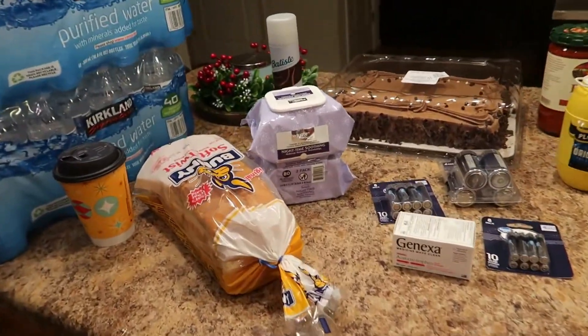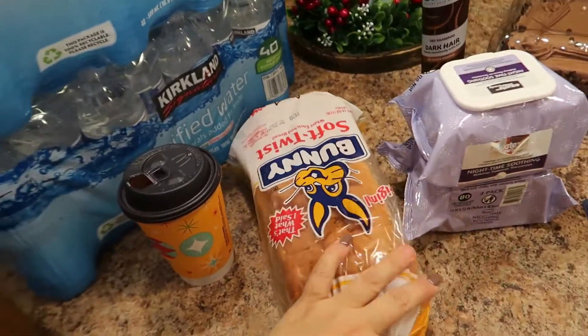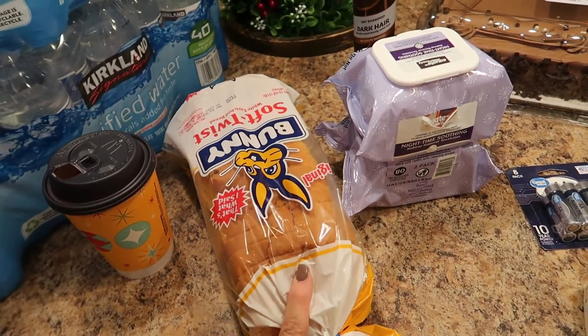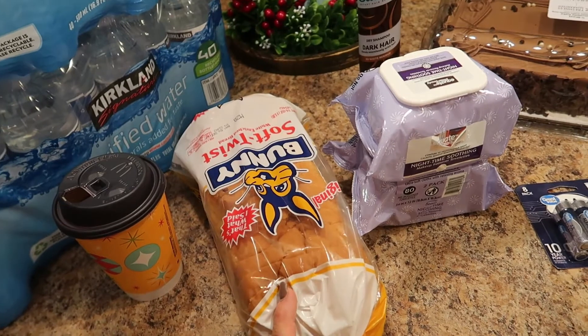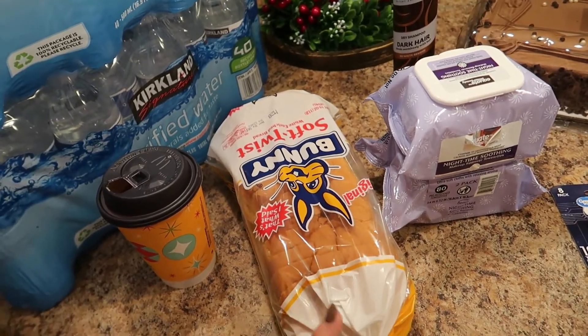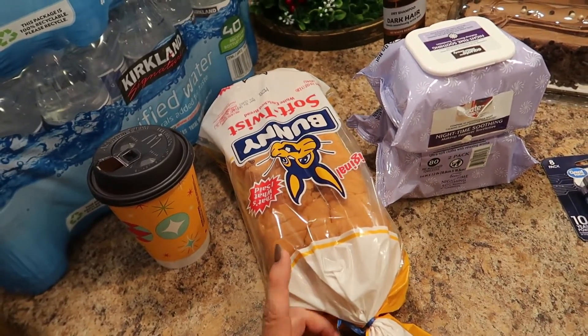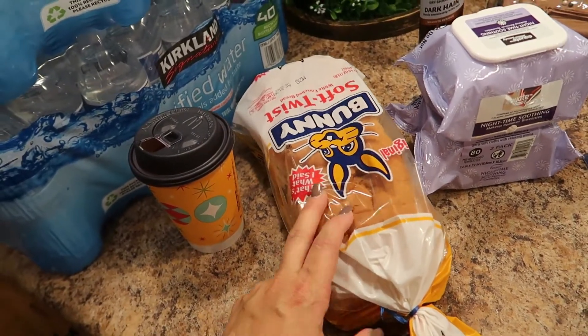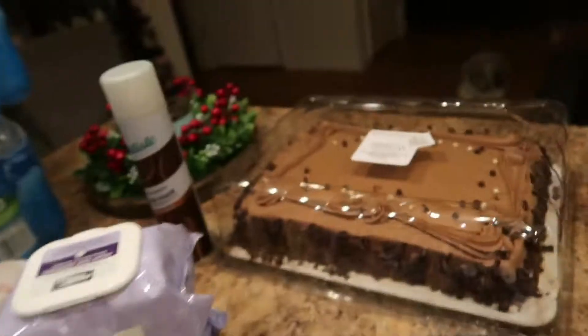Now let me show you what I got from Walmart. I forgot to get the two-pack of the Bunny soft twist bread at Costco — that's usually where I get it — and today I forgot to pick it up, so we didn't have enough for the week, so I went ahead and bought another one at Walmart.